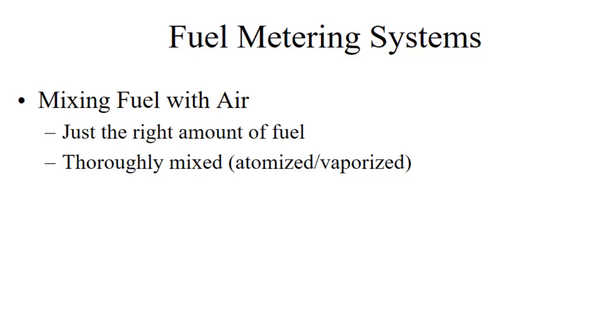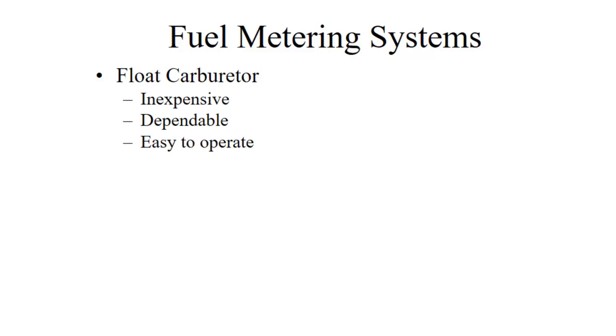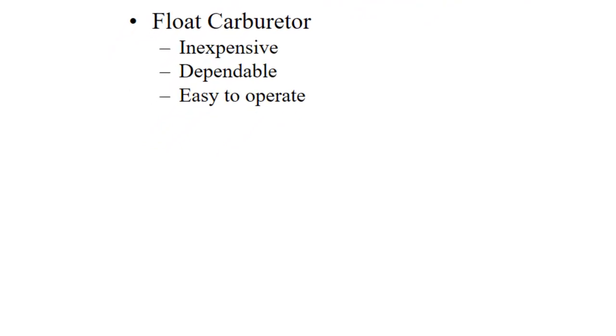Once we get the fuel to the engine, we have to meter it. We have to mix the fuel with just the right amount of air, and it needs to be broken up into fine little bits — we call that atomization. The least expensive kind of fuel metering system is the float carburetor. It's inexpensive relative to the other systems, fairly dependable, and pretty easy to operate from a student point of view.